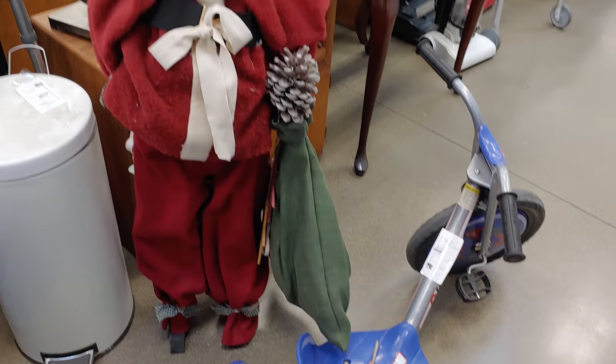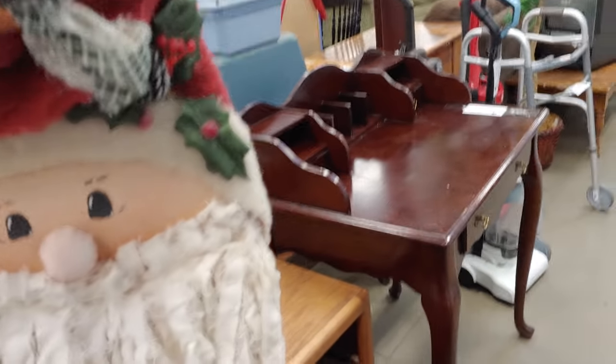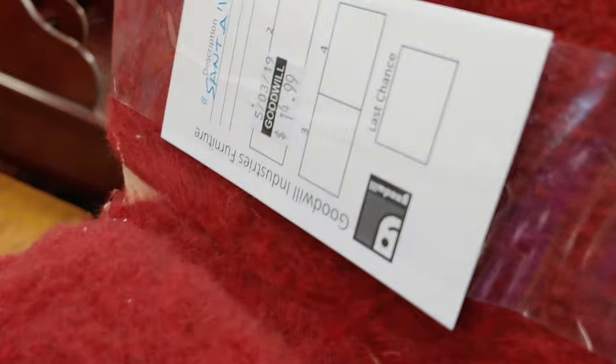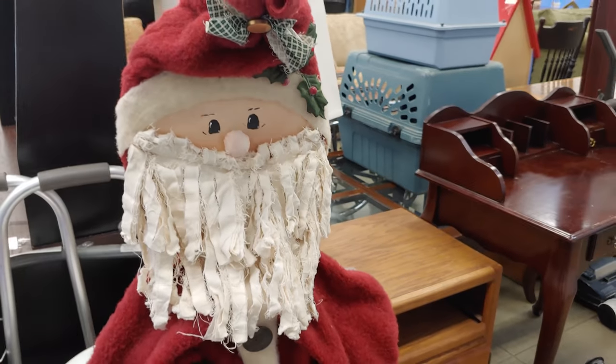Hi guys, welcome back to my channel. It's me, Sarah Starr, and I'm at the Goodwill. I went to the Goodwill today and I want to take you on a little tour of what I saw tonight. This Santa was super cute.